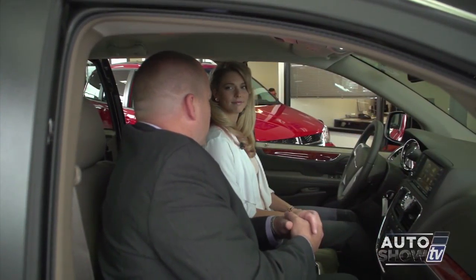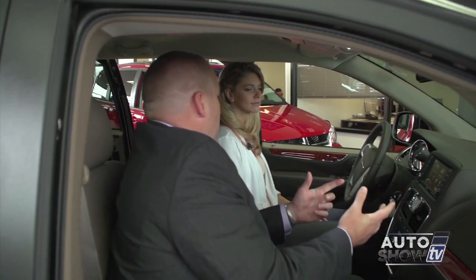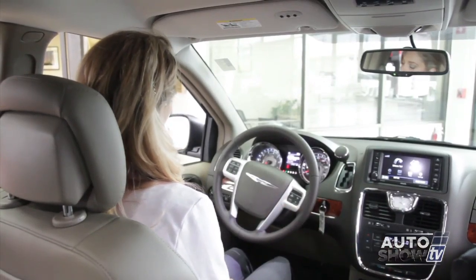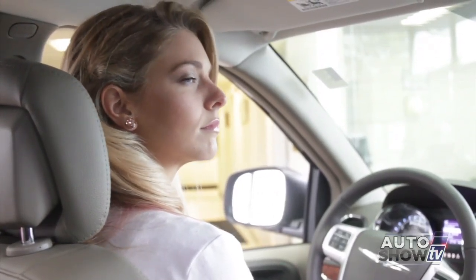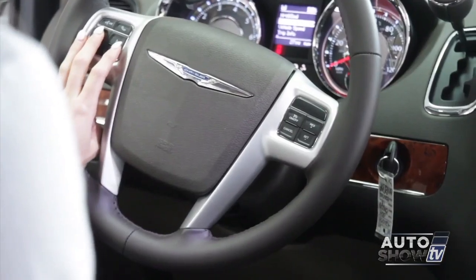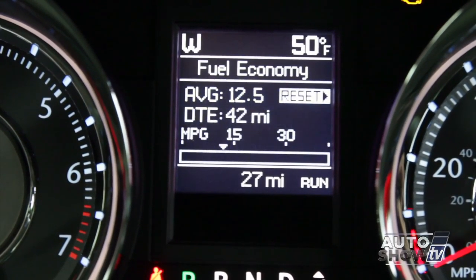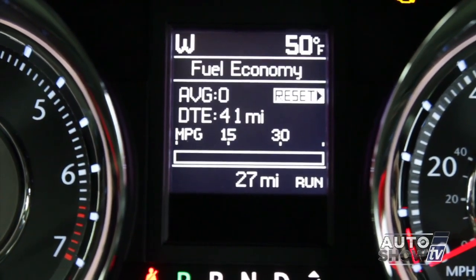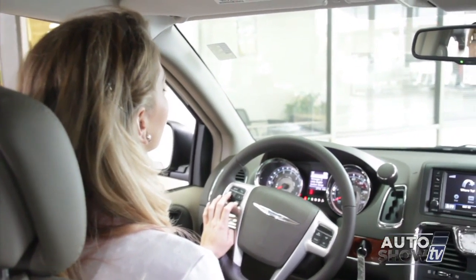Inside the Town & Country, the first thing you'll notice is a lot of soft, supple materials, soft touch points, and wood grain. It's designed to be the more luxurious of the two vehicles. On the left-hand side of the door are all your power window, door lock, and mirror controls. There's also a lockout feature so little ones in the back can't access the power windows. The electronic vehicle information center in the middle of the instrument cluster tells you fuel economy, how far you can travel, amount of gas left, average miles per gallon, exterior temperature, and the direction you're traveling.